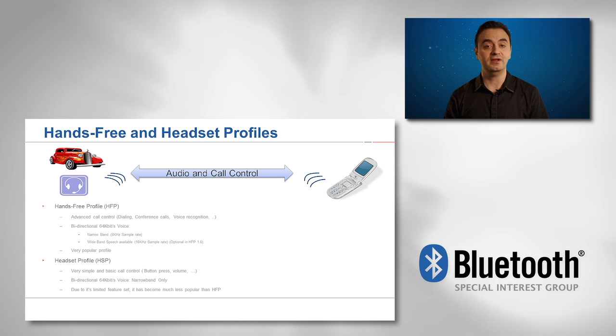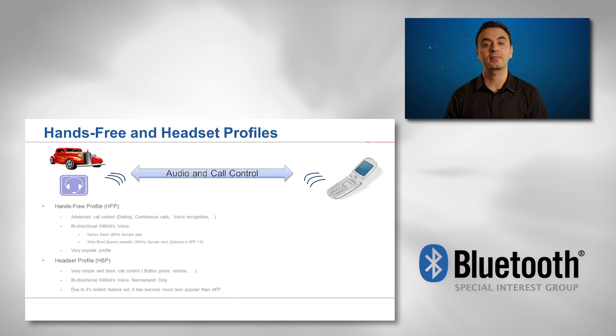HSP is HFP's little sister and ancestor. Due to its limited feature set, it became much less popular than HFP. Nevertheless, HSP provides simple hands-free conversation, call control support, and narrow band bidirectional 64 kilobits voice only.